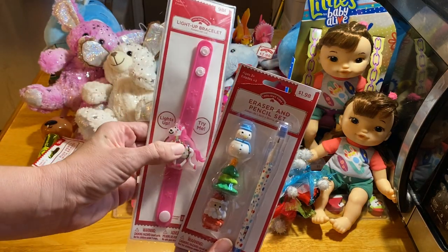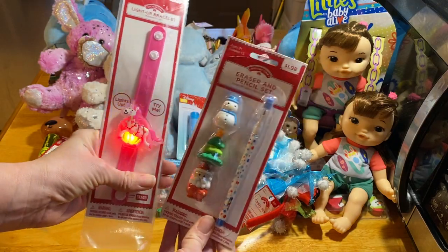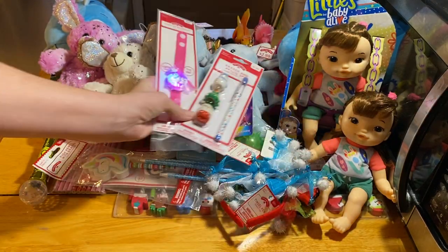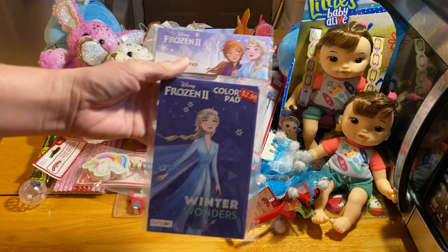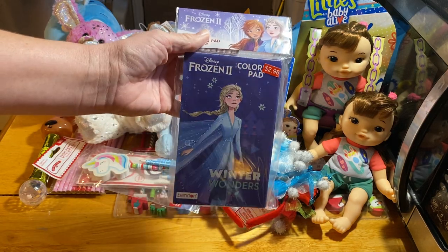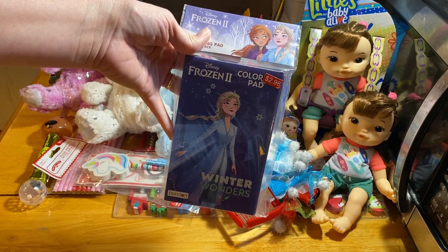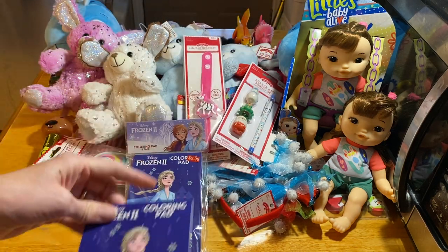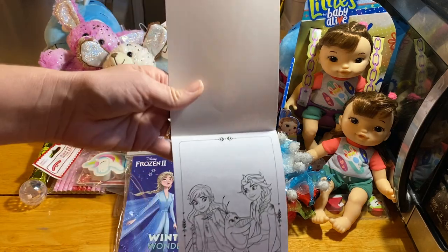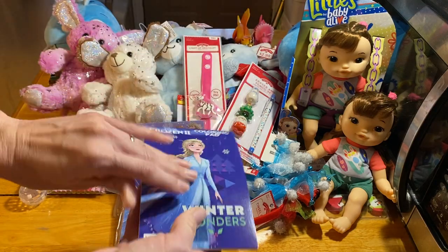I got some little trinkets: another light-up wearable — one was 50 cents and another was 24 cents, just one left. It was all a mess at this point, just piles of stuff. I got two packages of these Frozen activity pads — around $1.24 — and I took one out so you can see it's just coloring pages. They're little, they take up no room in the box, so they're a good filler.